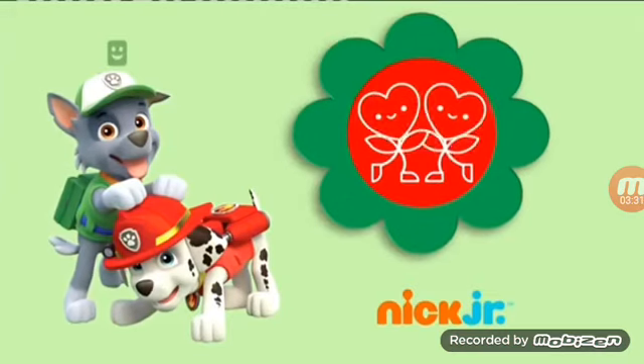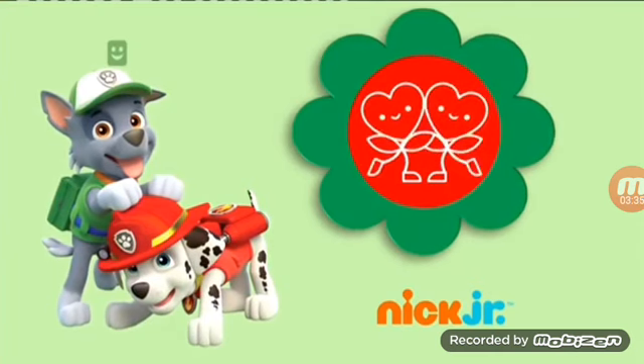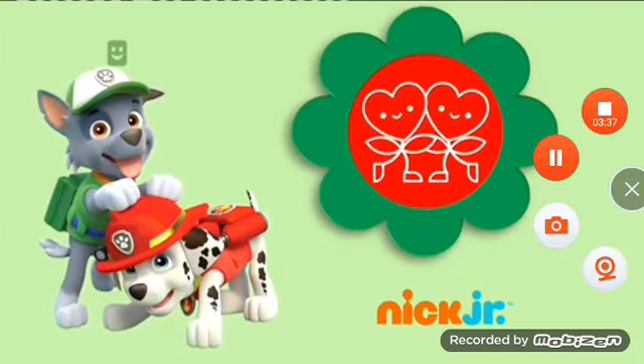When your kids are on a mission with the Paw Patrol, they develop valuable social skills like teamwork, build problem-solving abilities, and learn to be a helpful part of their community.